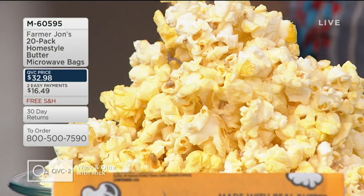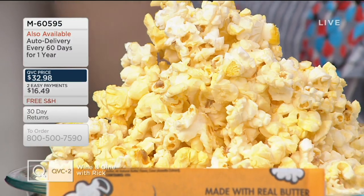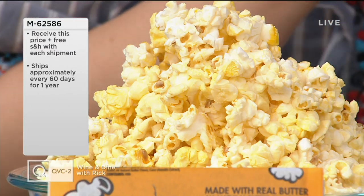And this is a smarter snack choice. We have dietary fiber, low in cholesterol, no trans fats, gluten-free. It's a really good snack that I feel good about giving my kids when we're doing family movie night or we're doing a happy hour like we're doing here, Rick.